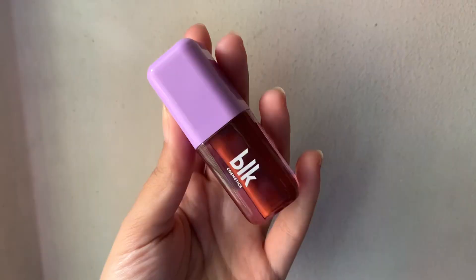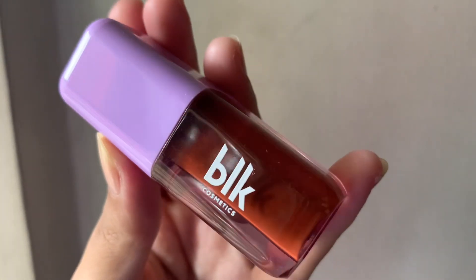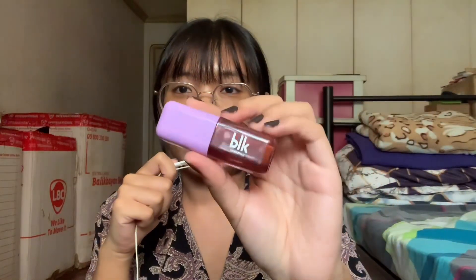The next item is from BLK Cosmetics — this is their color adapting lip and cheek oil in the shade Sunkist. This was actually gifted to me by my sister-in-law's sisters, so thank you to them. I really really like it. I've never tried lip oils before, so this is a really nice first experience.